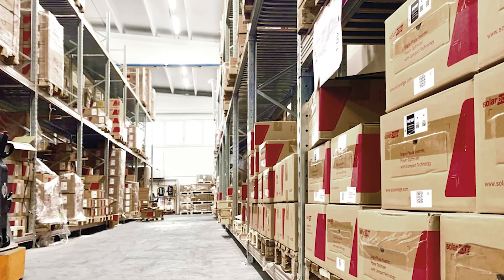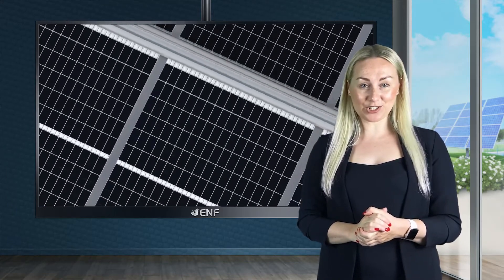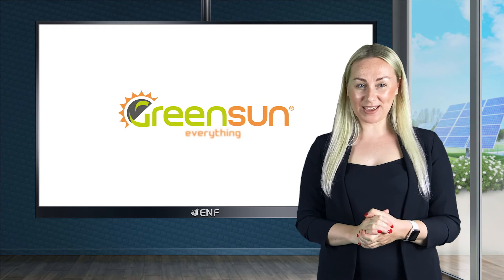So, what are you waiting for? Contact our sales specialists. They will be able to advise you on the best solution of the photovoltaic world. Green Sun — everything about PV.